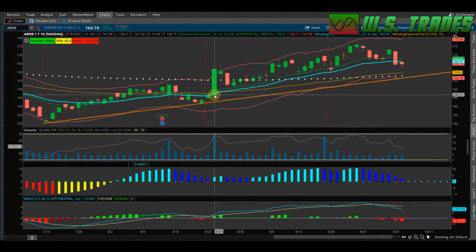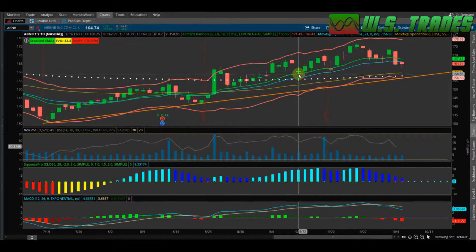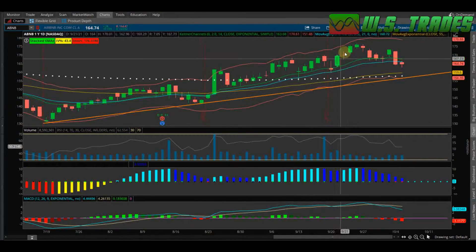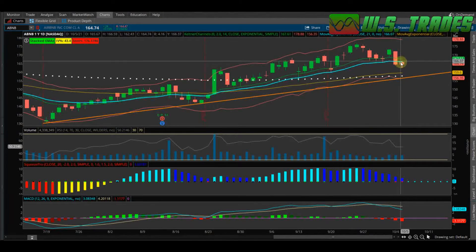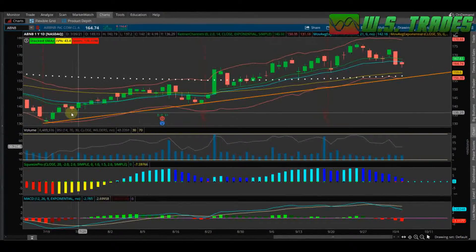Zooming in, you can see these pretty big moves, especially on 8/24 — just a massive move up. I have no idea what news there was on that, but since then it's always traded right above the 21 EMA. It would make like a two ATR move, sell off to the 21 EMA, then make a big move, sell off to the 21, make a big move, sell off to the 21 — tried to make a move here and then just got shot back below the 21.